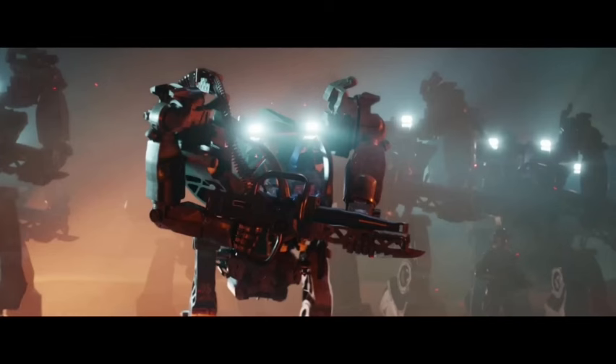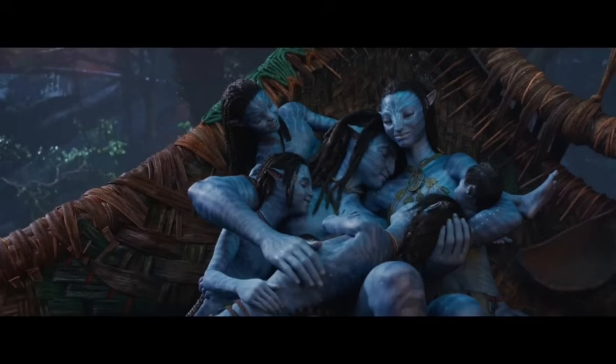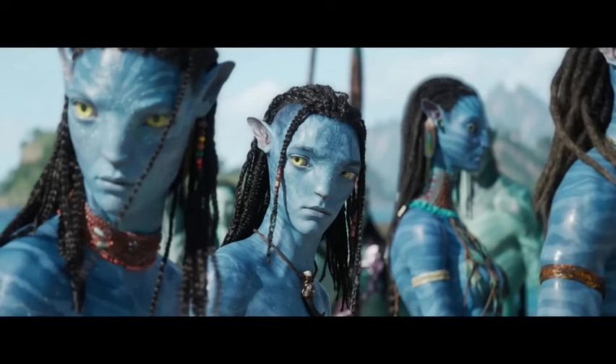The combination of sound design and score creates a truly immersive experience, drawing you deeper into the world of Pandora and making you feel like you're right there alongside the characters.